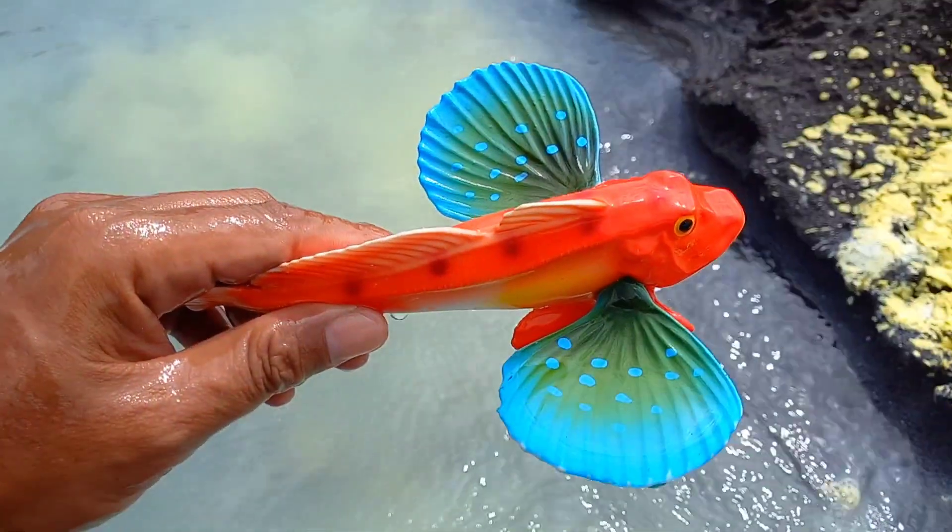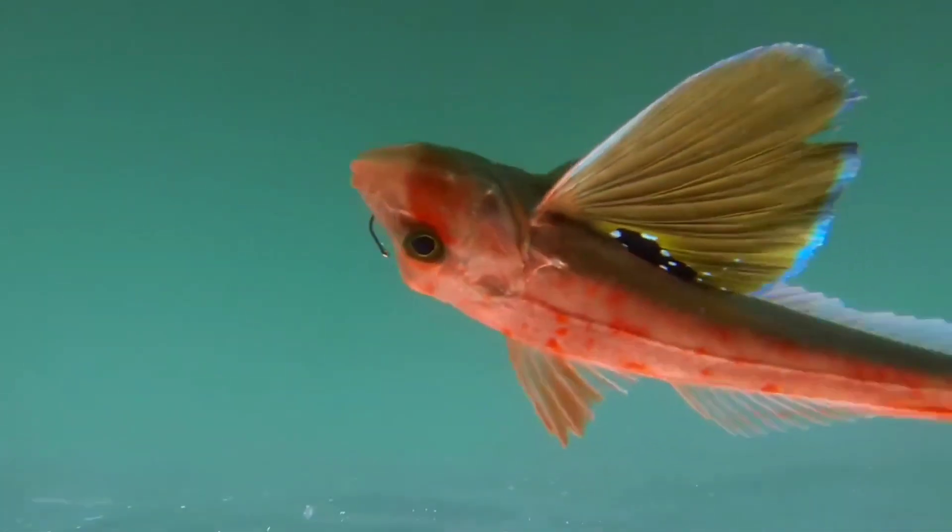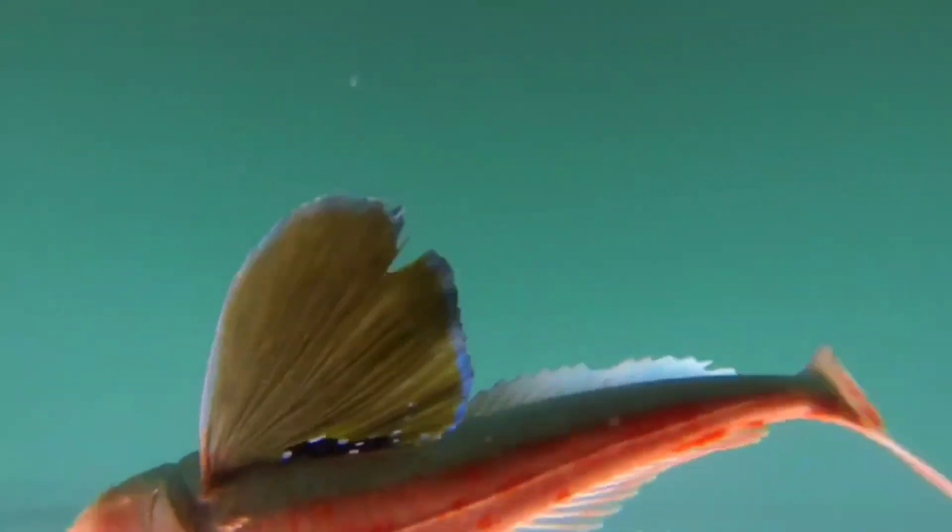This is Gernard fish! Gernard fish have several ways to defend themselves from predators, including the ability to hide among rocks or marine vegetation, as well as using the color and patterns of their bodies to blend in with their surroundings to deceive predators. They can also use their spiny dorsal fins to threaten predators or escape quickly when threatened.